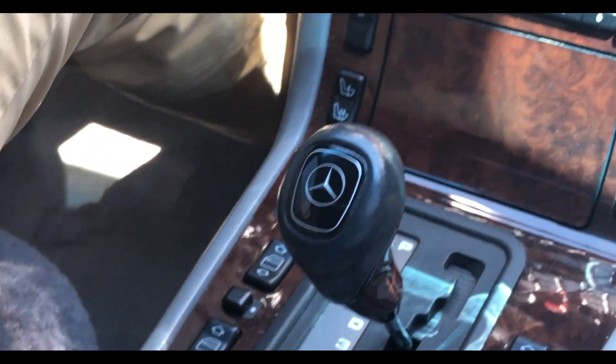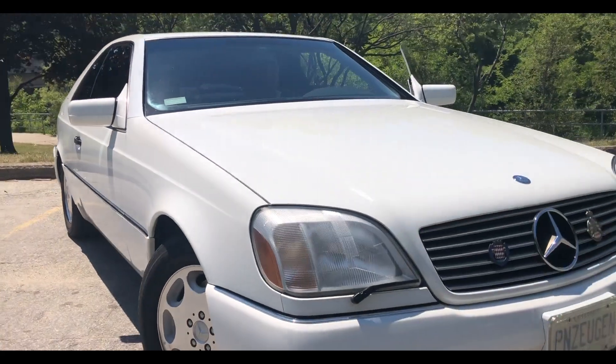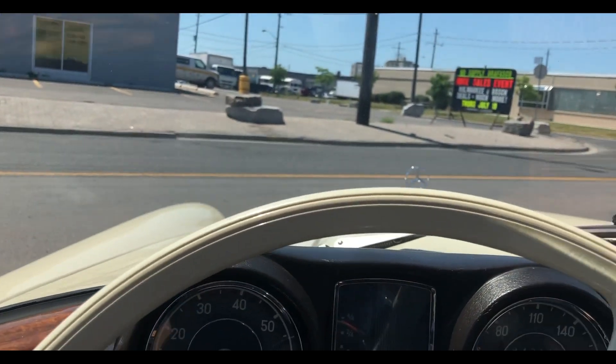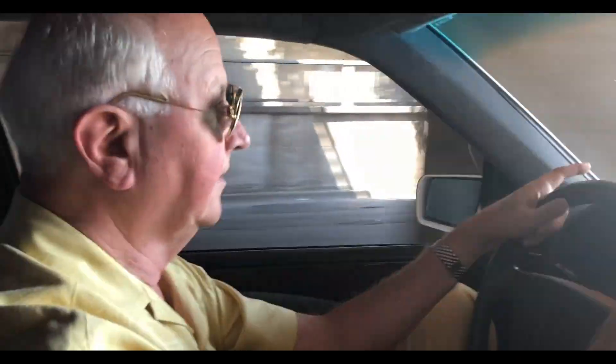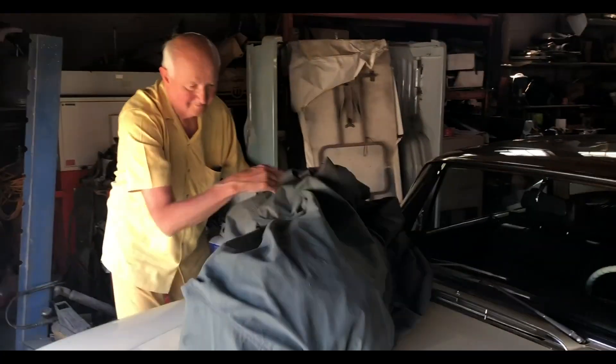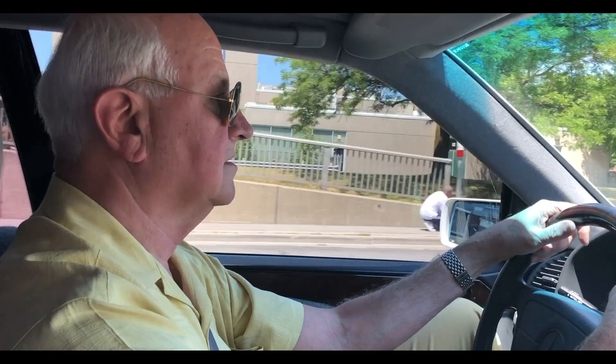This car in those days was about $170,000 Canadian plus tax. If you're looking for a classic Mercedes, these are an ideal car to buy because they're basically built to last forever. But like anything else in life, you must take care of it — and that's what I do.